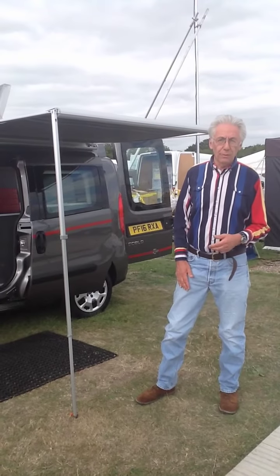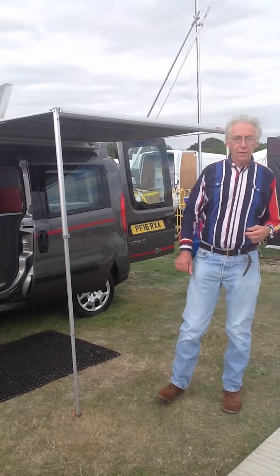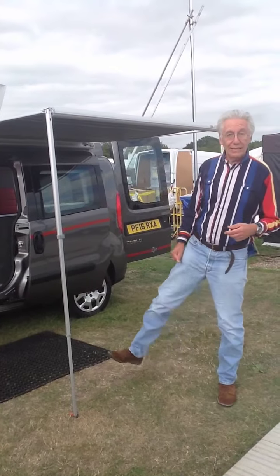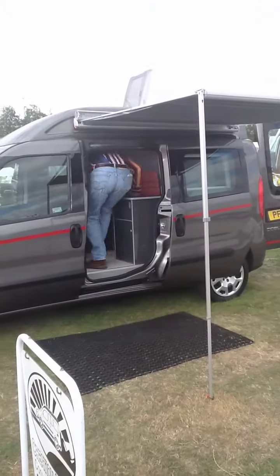Is it going to work at all as far as being a motorhome is concerned? How is it possible? There's only one way to find out — I've got to get inside and check it out. Well, here I am inside. And look, I can stand up!